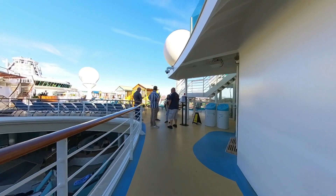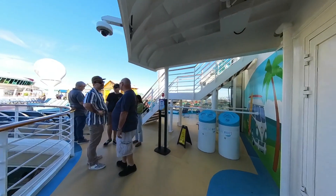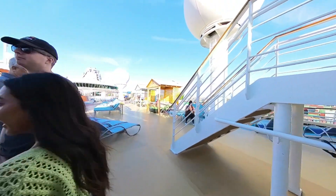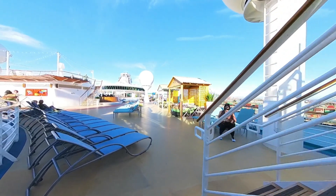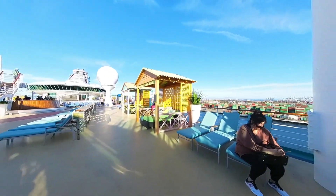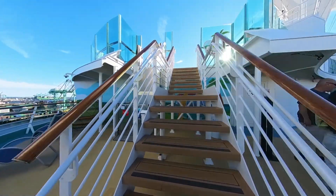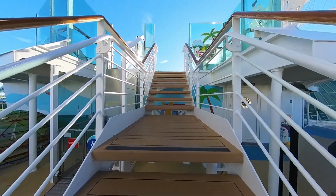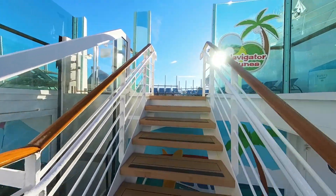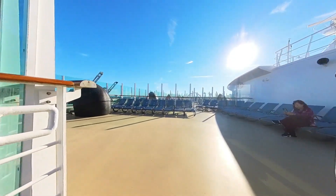In today's video, we are going to explore the most popular deck of the cruise ship Royal Caribbean Navigator of the Seas. One of the most popular and enjoyable areas on any cruise ship is the pool deck, and we are excited to take you on a walking tour to explore this beautiful space. With breathtaking ocean views, a variety of pools and lounging areas, and plenty of activities for all ages, the pool deck is the perfect place to relax, unwind, and soak up the sun while cruising to your next destination.